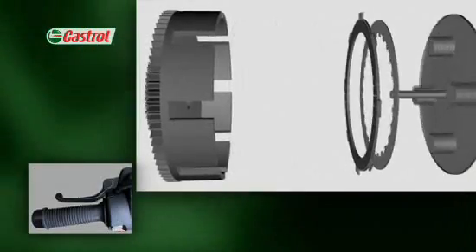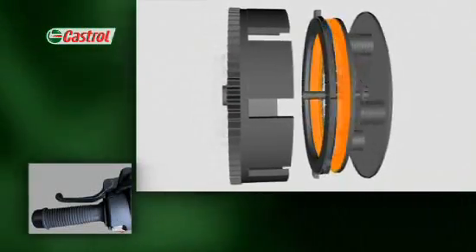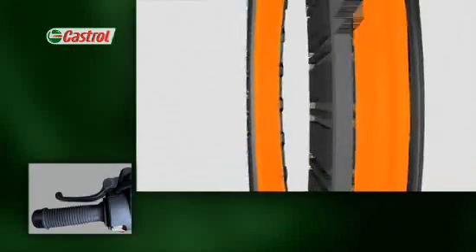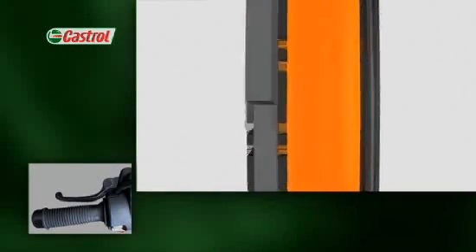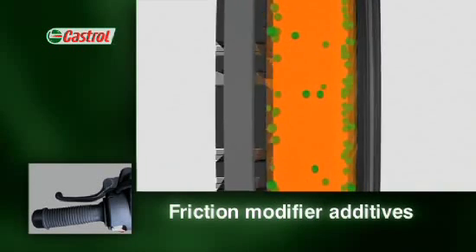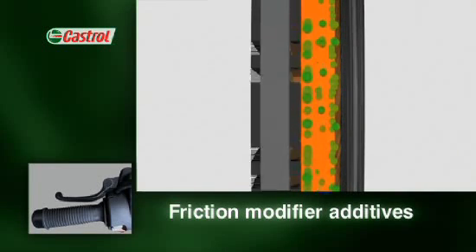It's a delicate balancing act between friction and slip, with the oil caught in the middle. Many modern passenger car oils are formulated for maximum fuel economy. That means the oil may contain friction modifiers — additives that form a low friction film between the oil itself and the plate and ring surfaces.